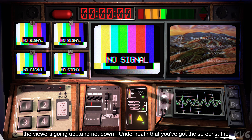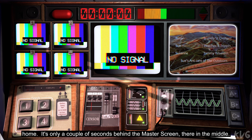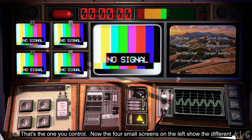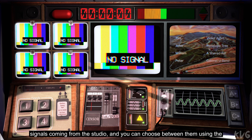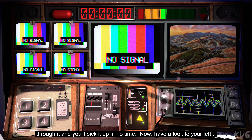Underneath that, you've got the screens. The one on the right is the broadcast screen — that's what the viewers are seeing at home. It's only a couple of seconds behind the master screen there in the middle. That's the one you control. Now the four small screens on the left show the different signals coming from the studio and you can choose between them using the numbered buttons on the vision mixer at the bottom left.